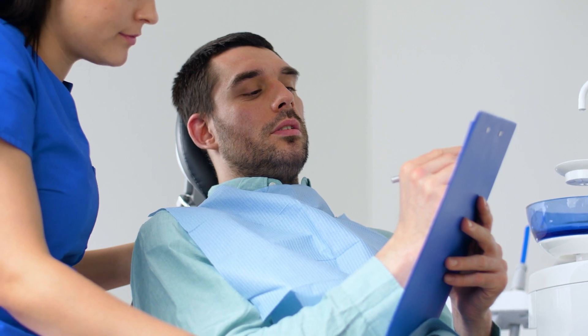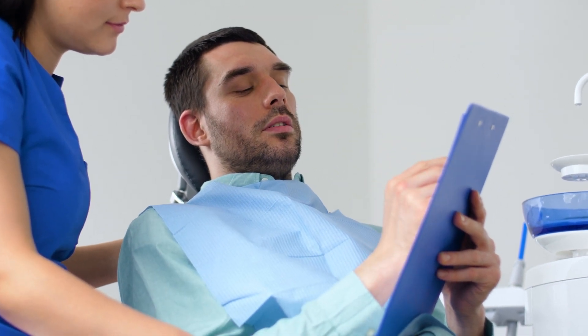Somebody goes, I have 50% orthodontic coverage, or I have 100% orthodontic coverage, or I have 80% orthodontic coverage. Is that how much is going to be covered by my insurance? And the answer typically is no. It typically does not make much of a difference if you have a full treatment.